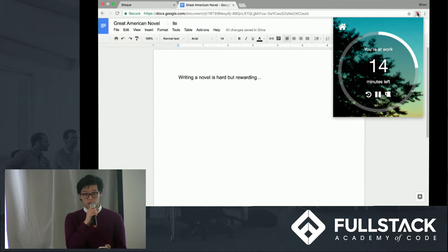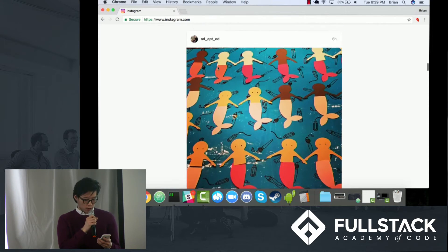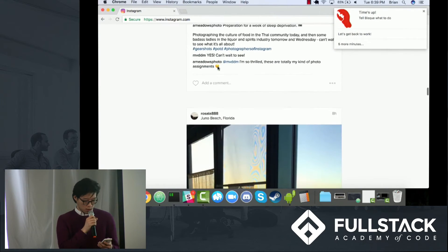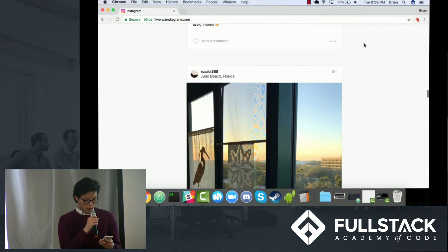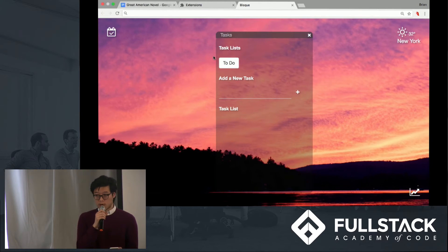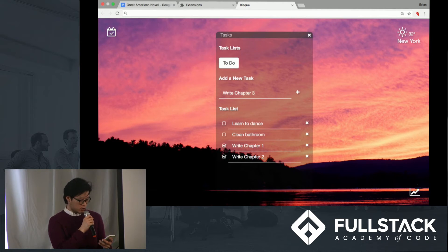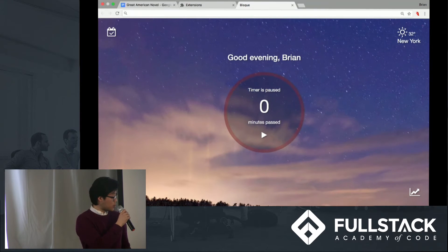Even if the user is not on our app's dashboard, BISC will push Chrome notifications to remind the user when it's time to start work or take a break. If you're really busy, you can add five extra minutes. When the extension icon is clicked, the user can also open a pop-up window to see their time remaining and switch their status manually between work and break. Our app is also synced with your Google Tasks to simplify the user's task management, all from the BISC dashboard.